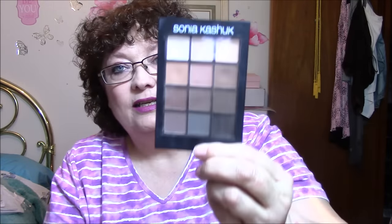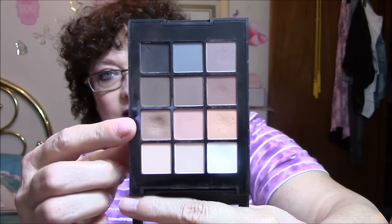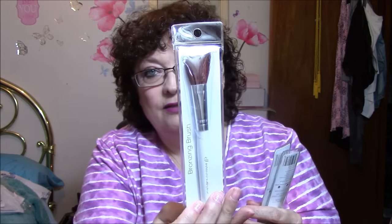Then I have a Sonia Kashuk palette called Ion Neutral — these are very gently used. I actually got this in a swap and I already have this palette, so you can tell just a couple of shades have been used. Next are some brand new brushes: a foundation blush brush by ELF, a concealer brush by ELF, a bronzing brush by ELF, a brow comb and brush by ELF, and an eyeliner brush by ELF.